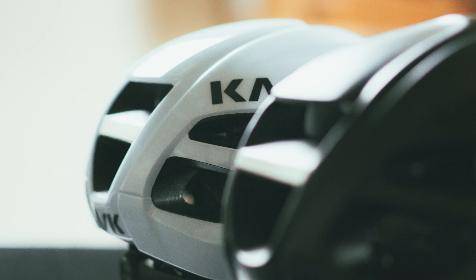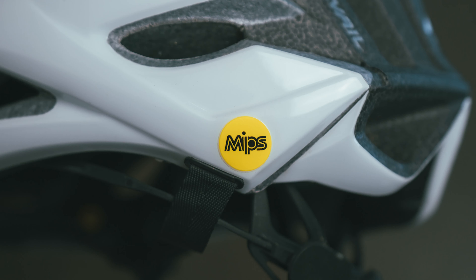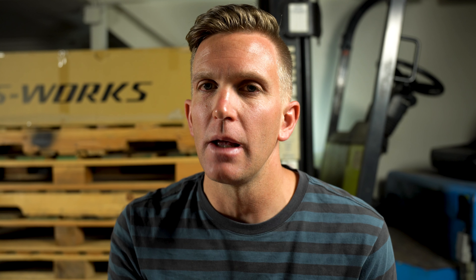They did say that the new Protoni Icon is more ponytail friendly, so I guess I'm growing out my hair now. One thing you won't find on the new Protoni Icon is a MIPS logo anywhere on the helmet. Instead, Cask has opted for the WG-11 safety certification. So if you are a big MIPS fan, that may be a deal breaker for you — something to consider.